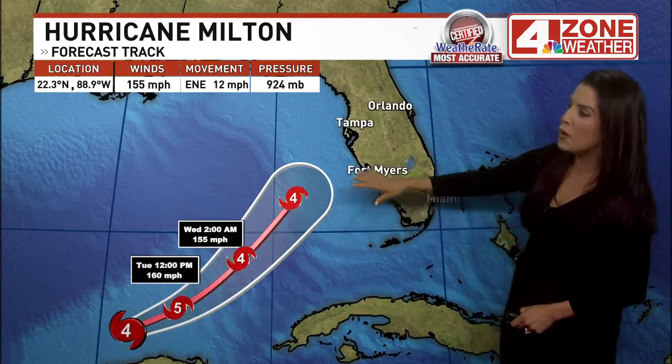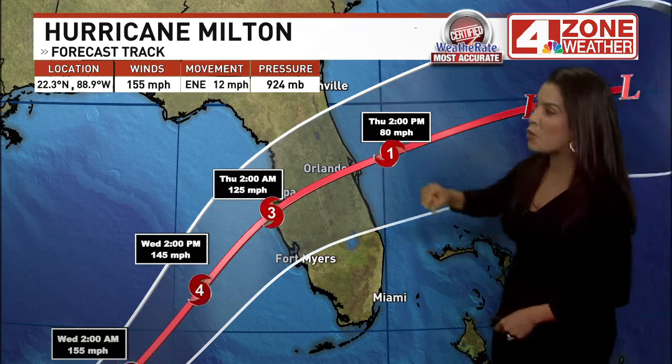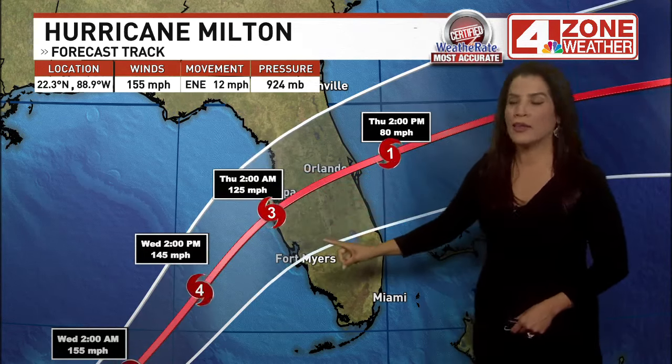Here is the forecast track. Category 5 later today, Category 4 by tomorrow. Then it looks like a Category 3 storm once it makes landfall right around the Tampa area by Wednesday night, with winds at landfall over 120 miles an hour. That alone will do quite some damage.